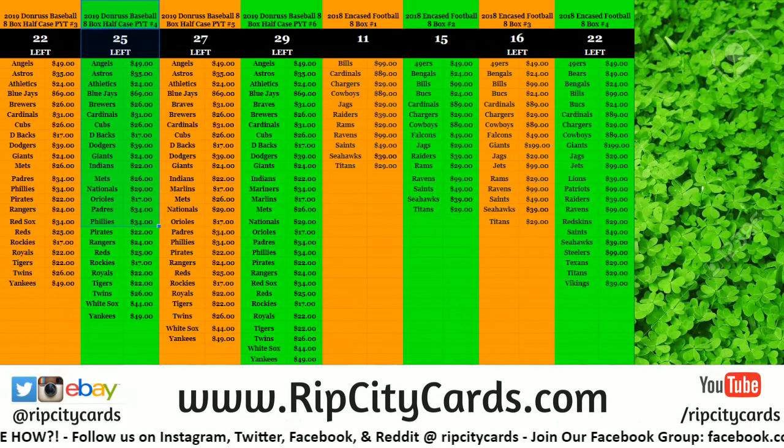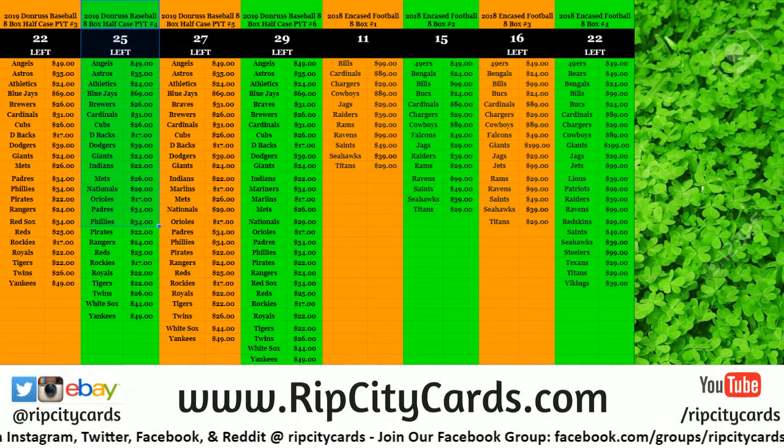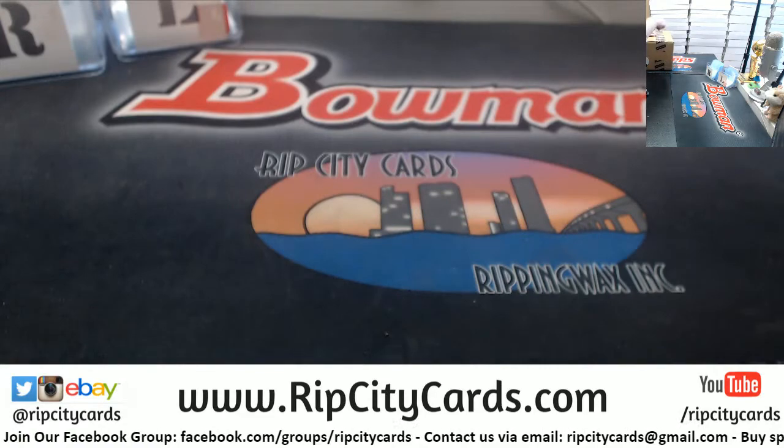Hey everybody! Carbezos with the welcome. We're going to do the eBay encased number two right now. So come forth.